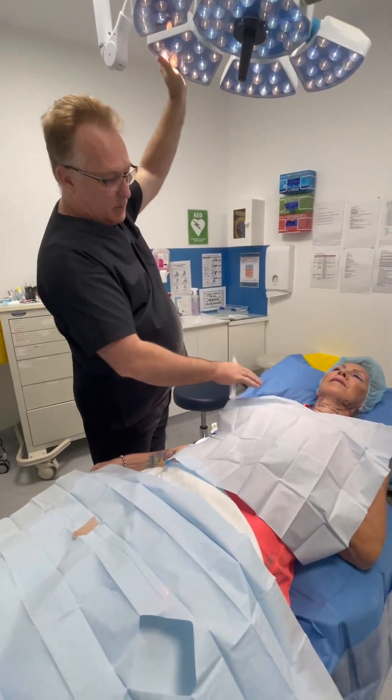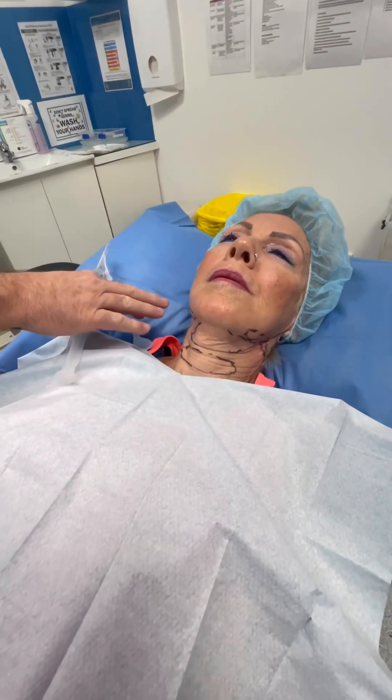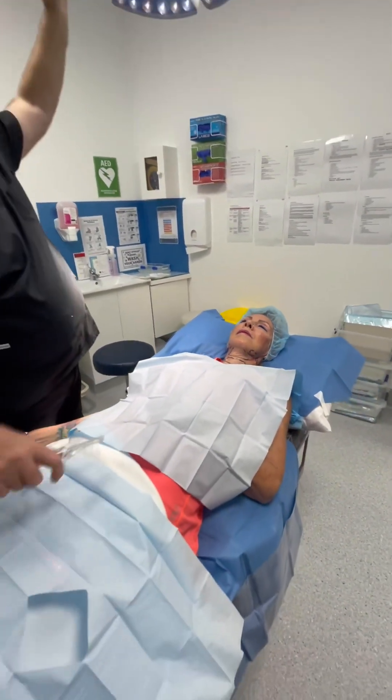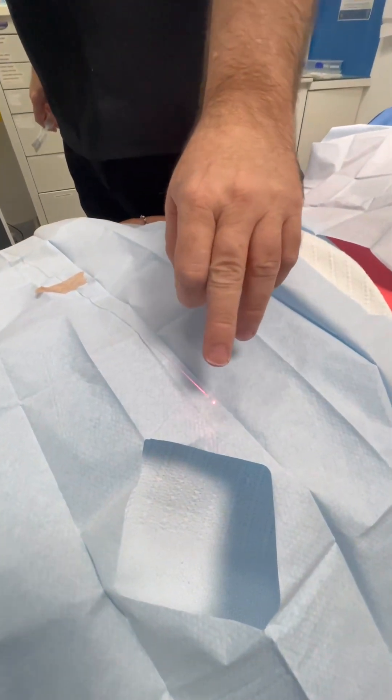You can see the amount of laxity here that we'll be treating. I've marked her out into the chin, the mid-neck, the posterior area, and a little bit of the jowl. You can see that's a little bit of fiber that we'll be using that just goes underneath the skin.